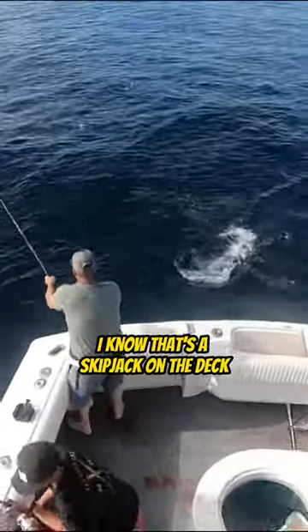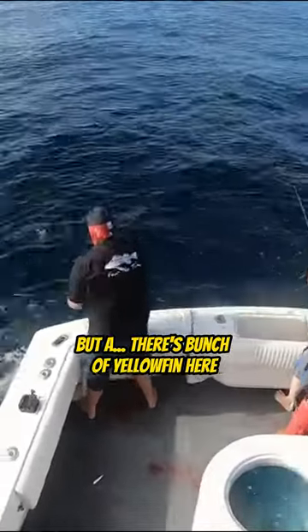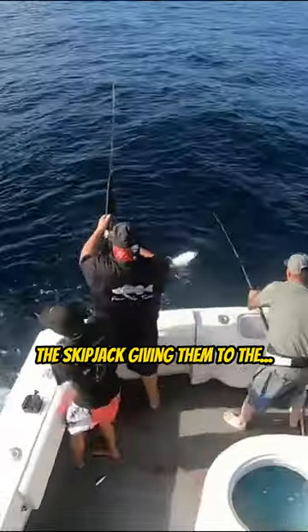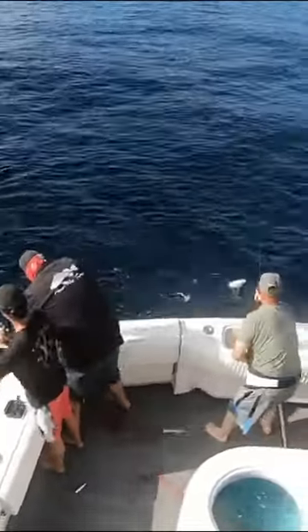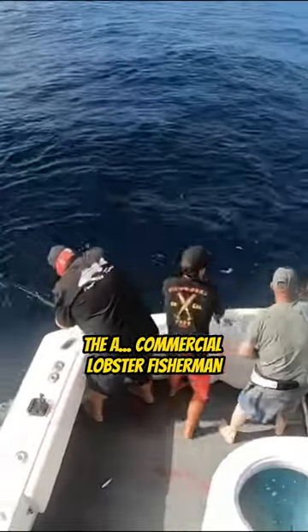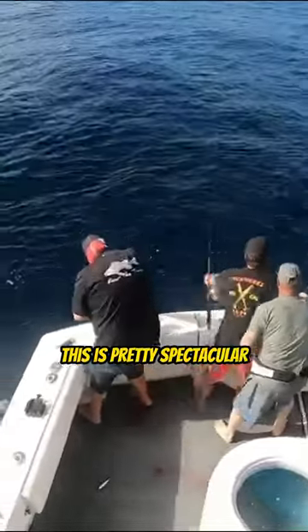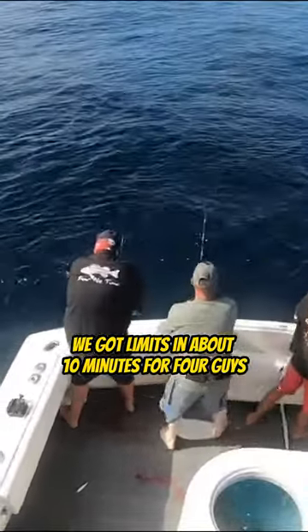I know that's a skipjack on the deck, but there's a bunch of yellowfin here — skipjack and yellowfin mixed together. We're saving the skipjack, giving them to the commercial lobster fishermen, but we're catching plenty of yellowfin here. Keep watching, this is pretty spectacular. We got limits in about 10 minutes for four guys.